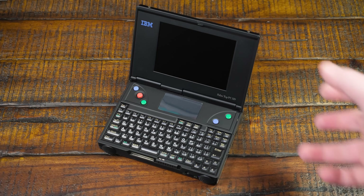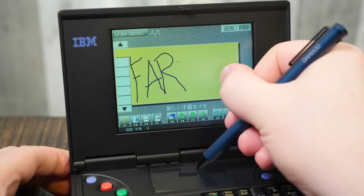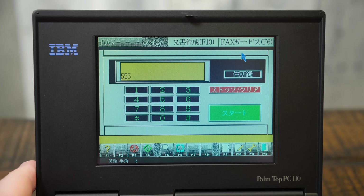And it was more than just a tiny DOS and Windows PC — it also strove to be a personal organizer, a digital notepad, a desktop clock, a portable fax machine, a digital camera, and even a straight-up telephone handset all in one little device.